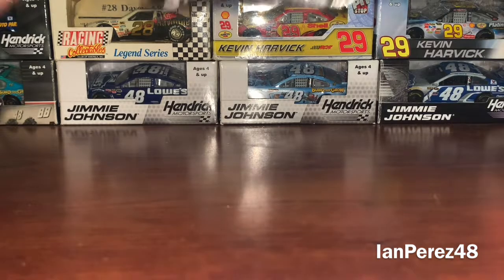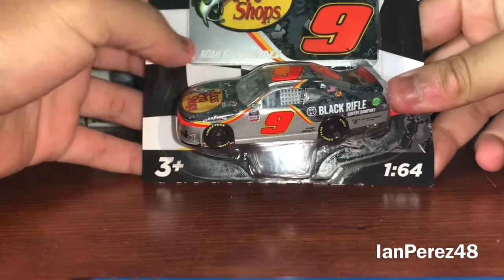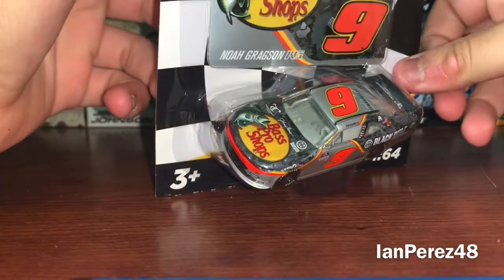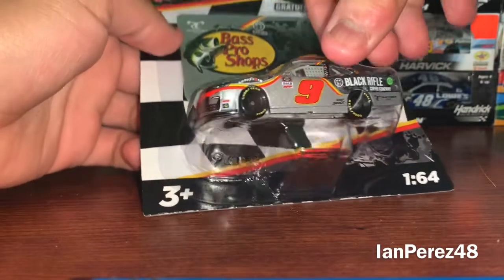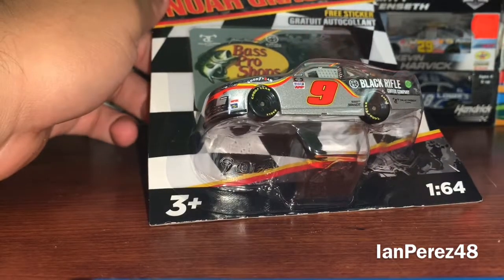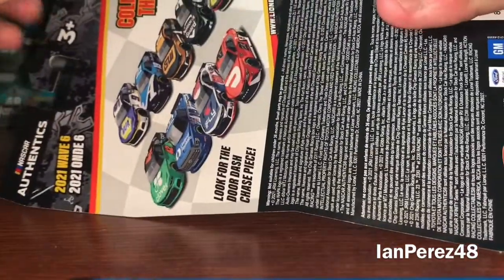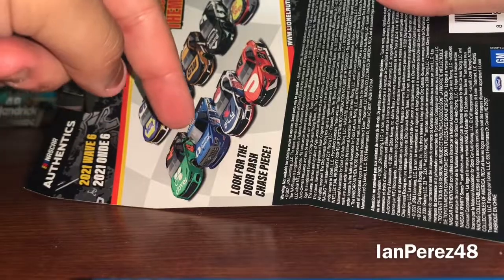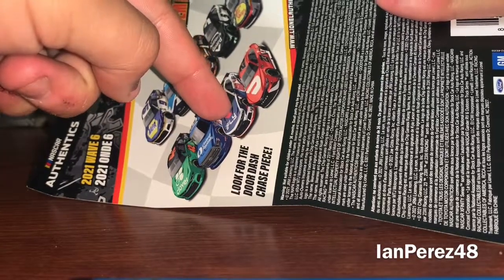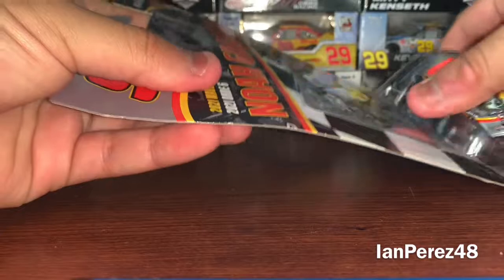And finally, here we got Noah Gragson's 2021 Fast Pro Shop's Black Rifle Coffee Company Chevy Camaro from Junior Motorsports. This is from the recent waves. There were more wave fives than wave six DieCasts at my Walmart yesterday. The ones I really want the most are Ross Chastain, Austin Hill, and Daniel Suarez. Thankfully I got Gragson — I needed a Gragson diecast for Xfinity anyway.